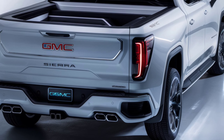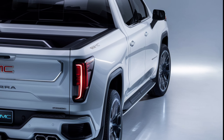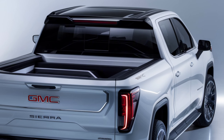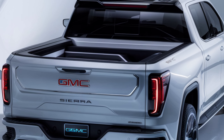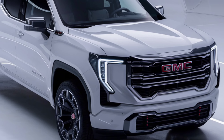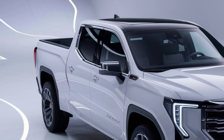The 2025 GMC Sierra EV starts at around $70,000 for the base model, with fully loaded versions climbing above $90,000. While it's on the higher end of the price spectrum, the combination of luxury, performance, and cutting-edge technology makes it a compelling choice for those looking to make the switch to electric without compromising on capability.